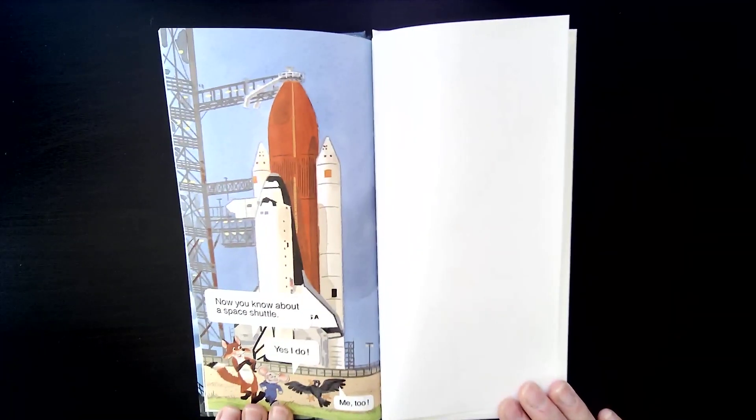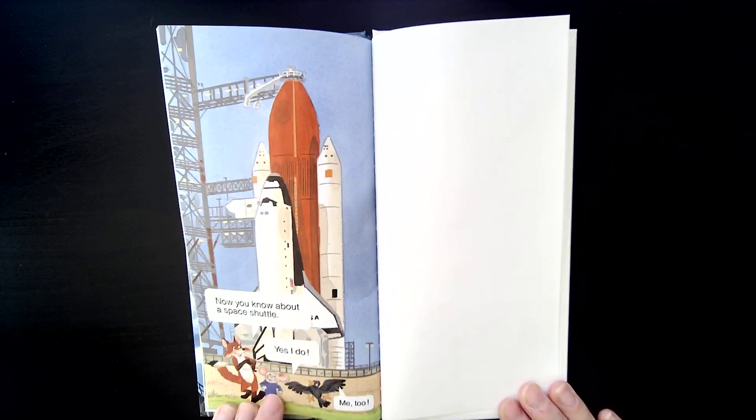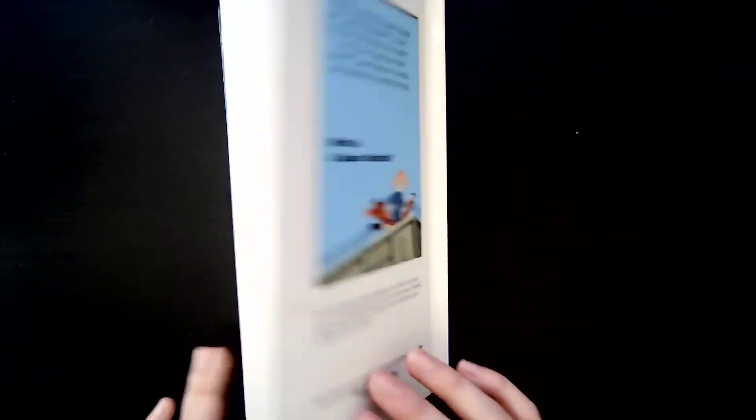Now you know about a space shuttle. Yes, I do. And we do too.